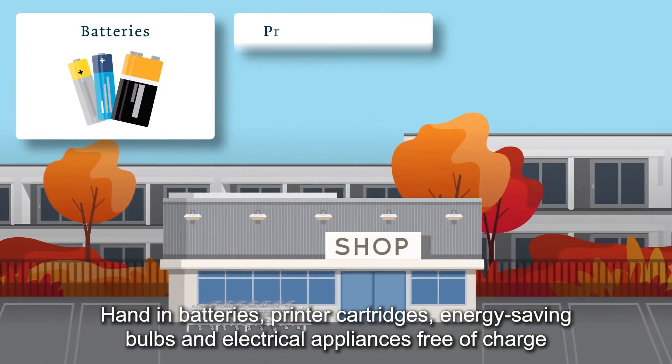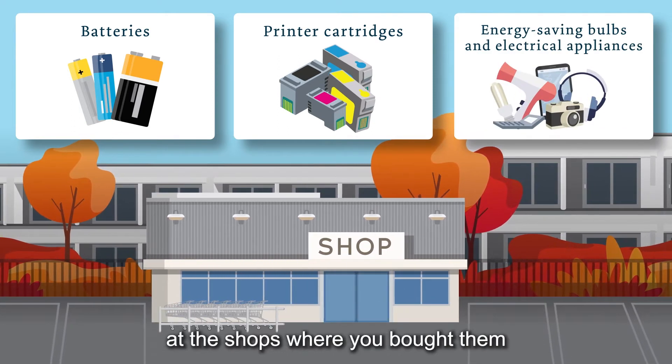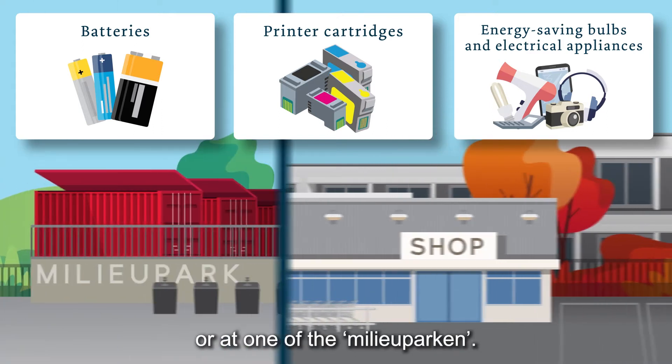Hand in batteries, printer cartridges, energy-saving bulbs and electrical appliances free of charge at the shops where you bought them or at one of the Milieu Parken.